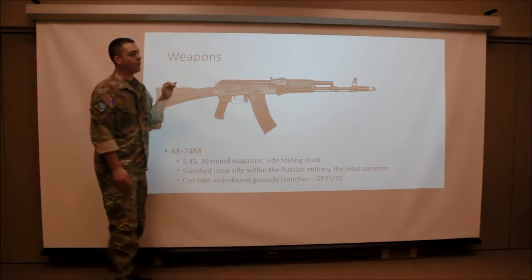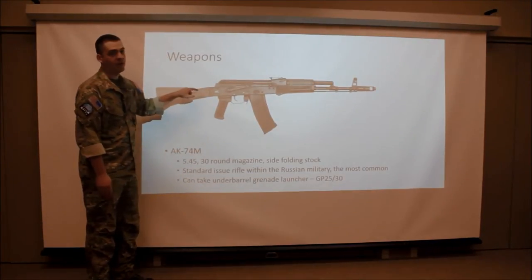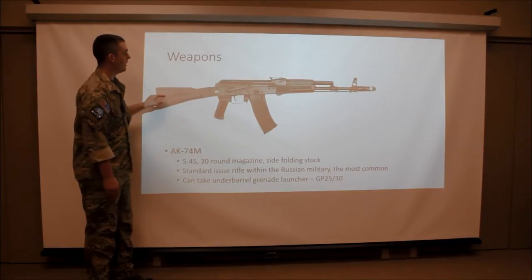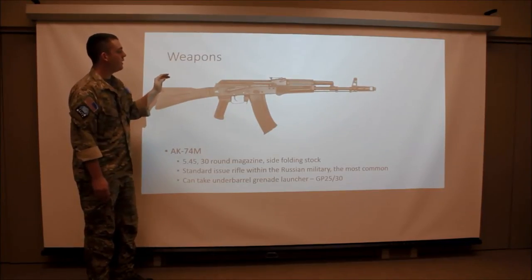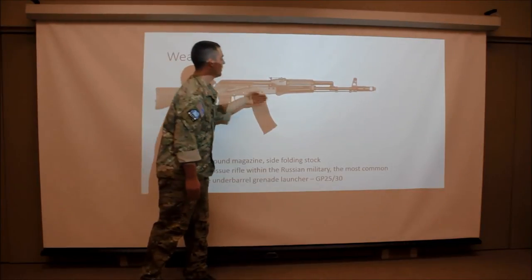In addition, you might run into the AKS-74 variants, which features instead of a polymer side folding buttstock, a stamped steel buttstock. This can also take a GP25 or GP30 underbarrel grenade launcher mounted right here.